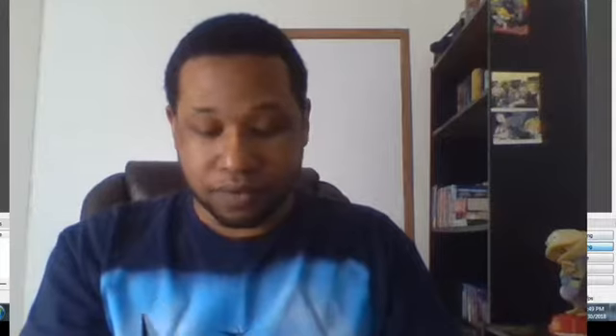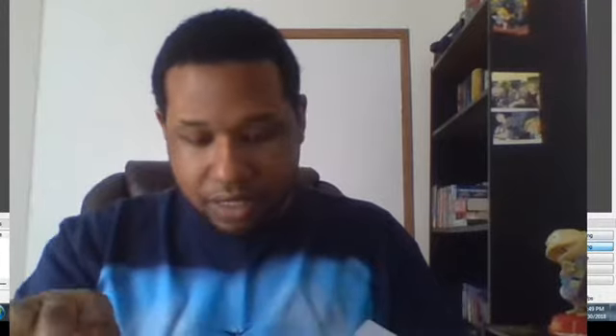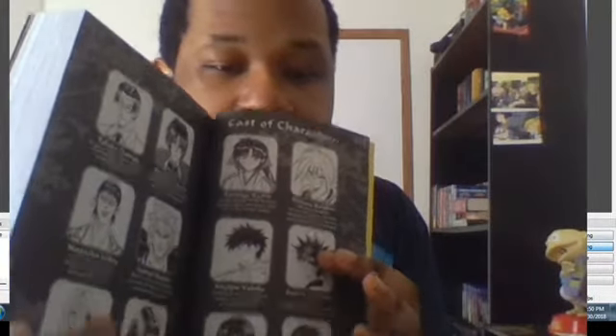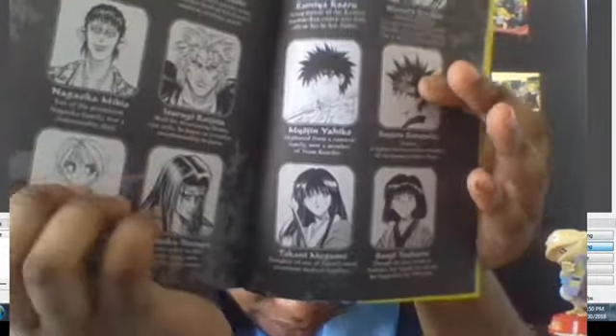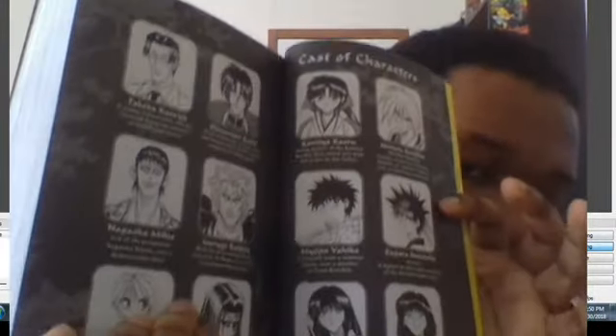Wonderful, wonderful. Of course we've got the characters — we got Ioshi and all the other Rurouni Kenshin characters right there. You can see a little bit — there we go.